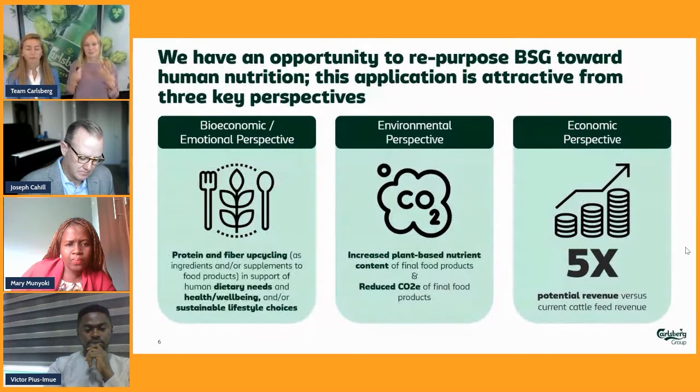By better, we mean it should be used for human nutrition, and we've looked at that from three key perspectives. First and foremost, the bioeconomic and ethical perspective — if you have this material that can be used for human nutrition, supporting it for human health and well-being is ethically mandated and can also be mandated from a bioeconomic perspective. From the environmental perspective, it would reduce the CO2 impact of the final food products it would be utilized for, and it would also help increase plant-based nutrients in the climate-friendly food growing industry.